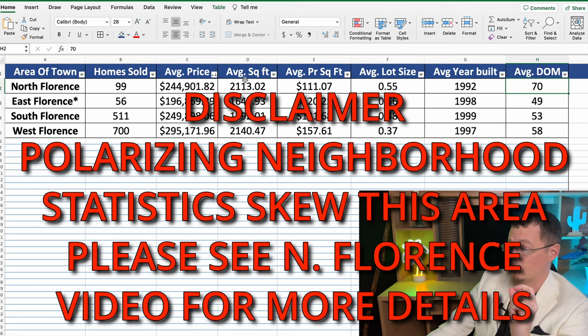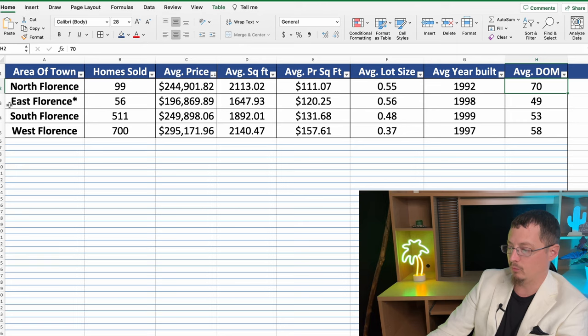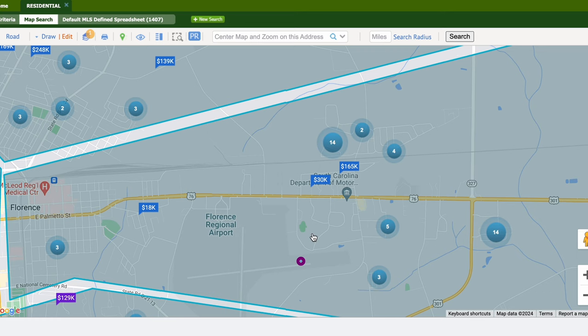The average square footage of those homes is just over 2,100 square feet, but the average price per square foot in North Florence is $111, making it the lowest in Florence. Let's go ahead and move over to our next section of town, which is East Florence.